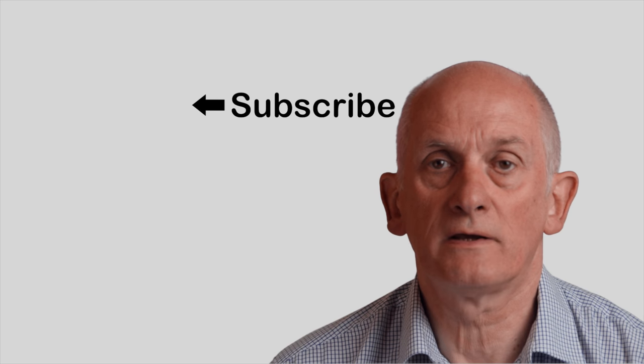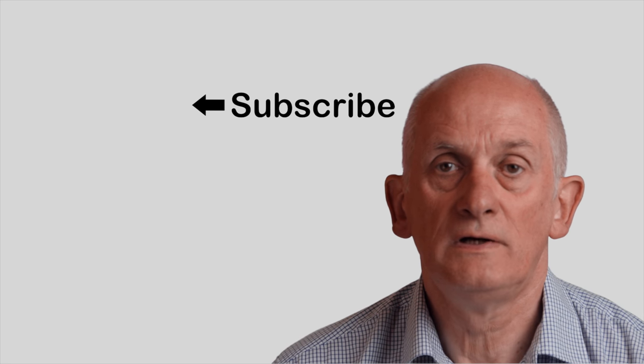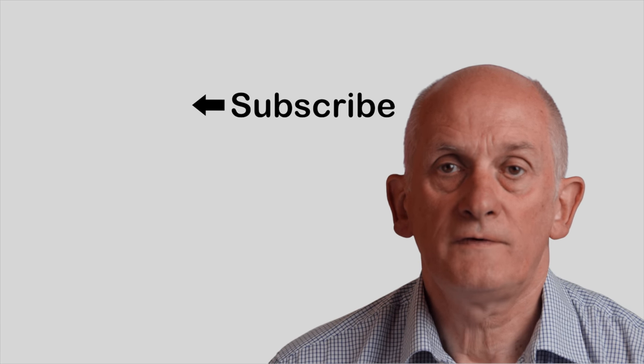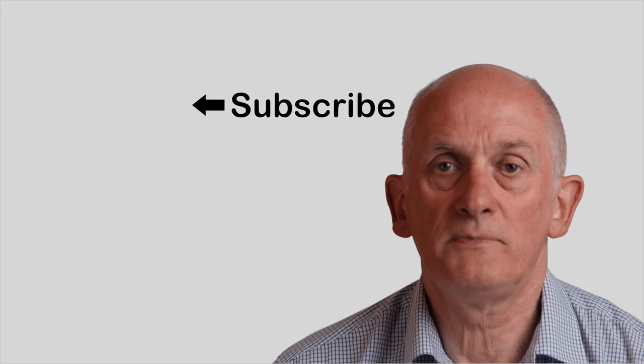Be sure to subscribe for more Scotland in 4K videos. I publish a new video every week. Have you been to the location featured in this video? Perhaps you'd like to leave a comment for other visitors — just do so in the section below. If you'd like to watch more 4K videos, just select one of the thumbnails.